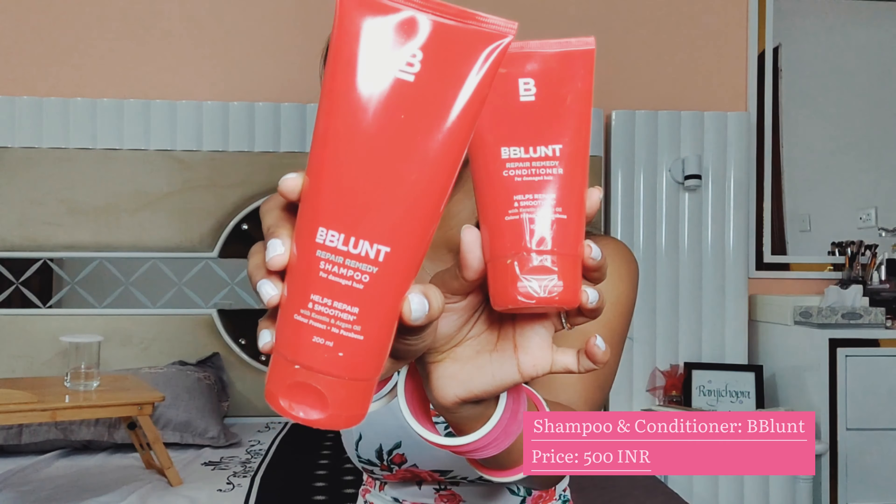They literally have an eyeshadow color for every character — this is so crazy! Moving on, every time I finish a shampoo I change the brand because your hair and skin get used to products and stop reacting to them. I got the Be Blunt shampoo and conditioner package. Be Blunt is made especially for Indian hair and the Indian weather. I got this package for around 500 rupees — very affordable. It's the Repair Remedy for damaged hair.